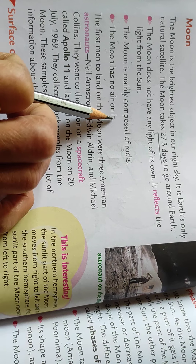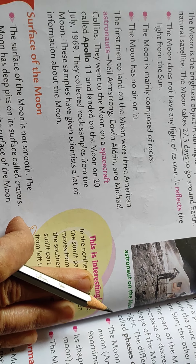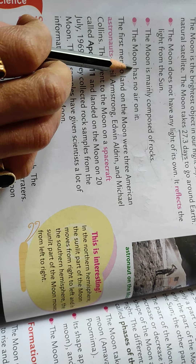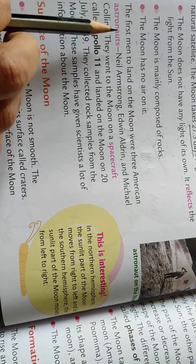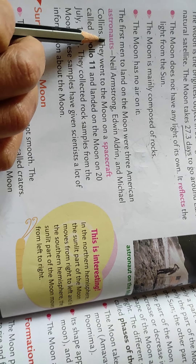The moon has no air on it. Only the earth has water, air, and life. Moon has no air on it.